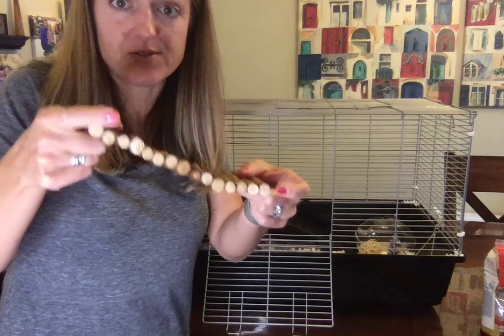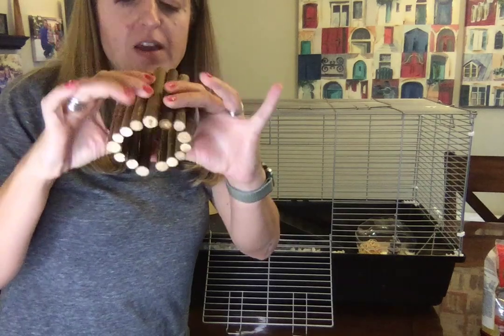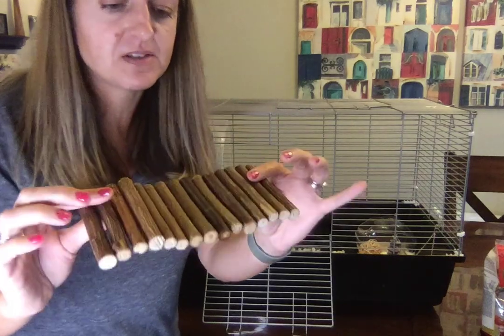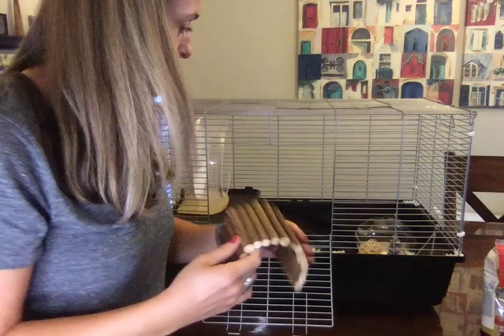You could make it into a bridge, a little tunnel, or even a little round thing — it can do all kinds of things. These pieces of wood are clearly attached with wire, which makes them bendable.